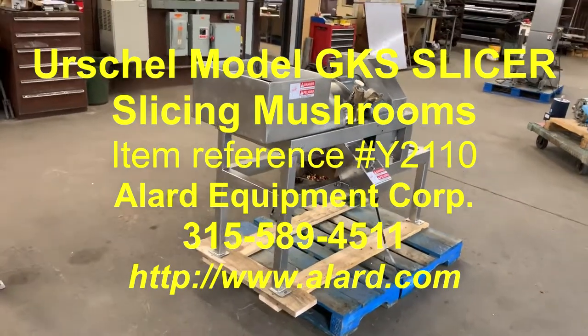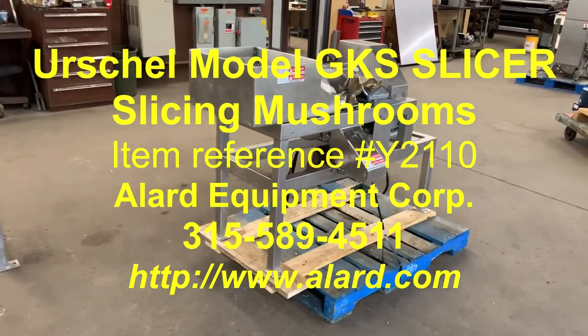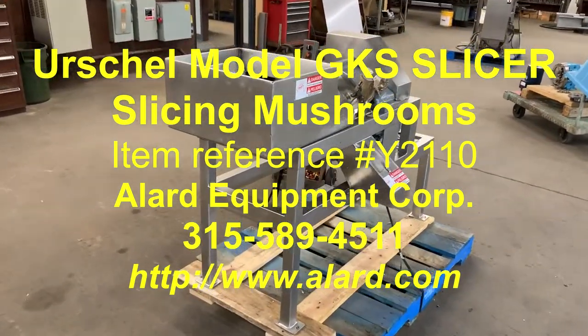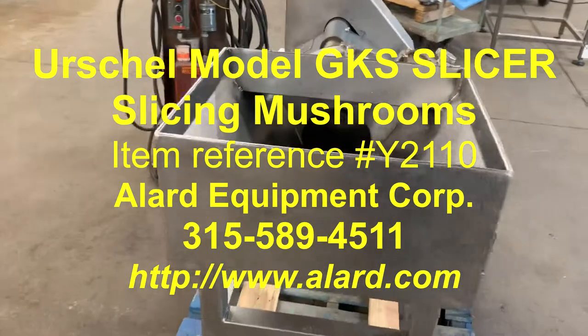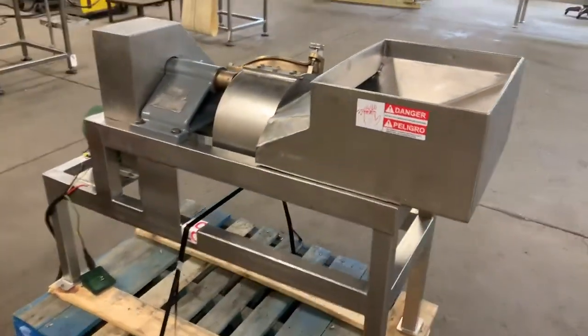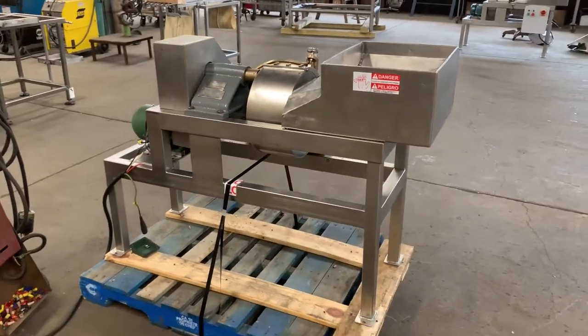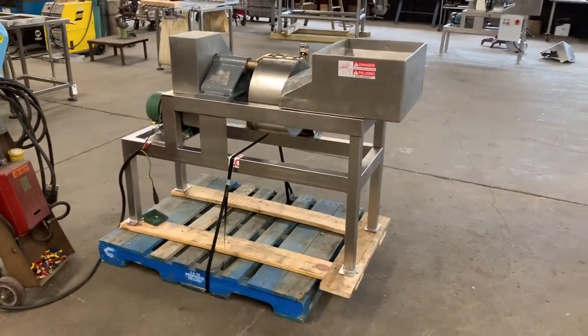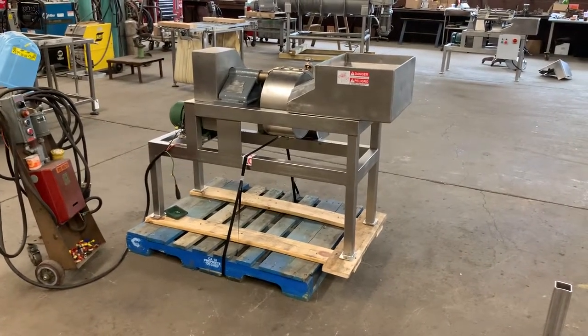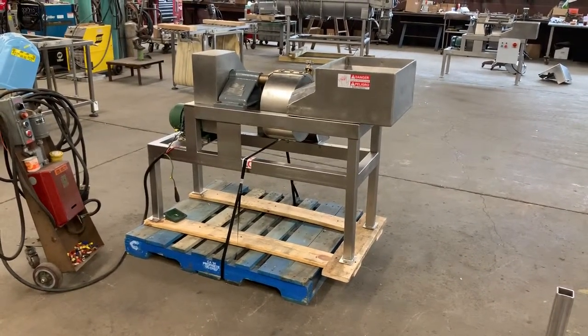In any case, this is Allard item Y2110, as you've seen cutting mushrooms today. It is here at Allard Equipment — as of this video — available in excellent operational, mechanical, electrical, and cosmetic condition for immediate shipment from Allard.